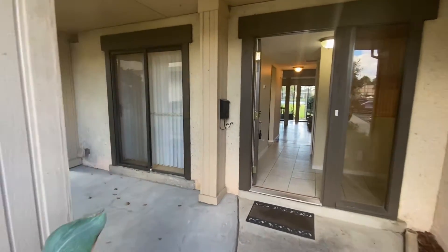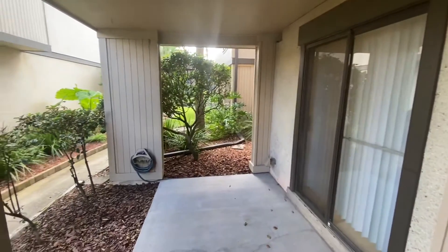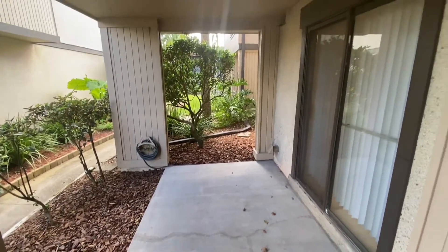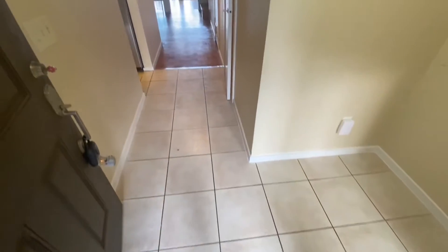Welcome to the Las Palmas property. Today I'm going to give you a tour of this condo. Right now, as you walk up, you'll see this beautiful patio covered porch area. As we come up to the front door, take a look at the tile area here in the front.